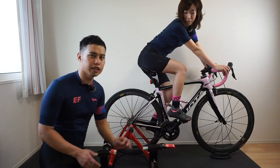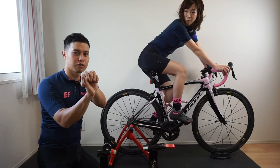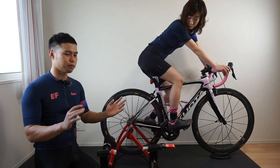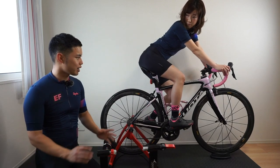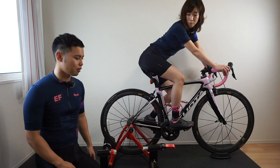特にこのサイクルトレーナーってスマートローラー、ハイブリッドローラー、3本ローラー、固定ローラー、大きく言うとこの4つに分類されると思うんですけど、その中でも固定ローラーっていうのは非常に安価な製品が多いです。手が出しやすい価格帯が多いです。